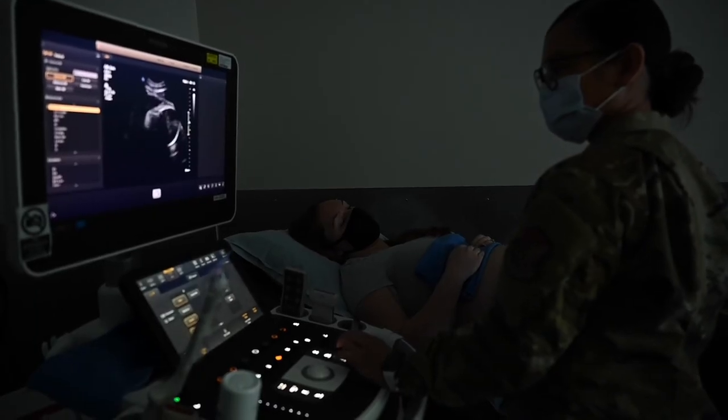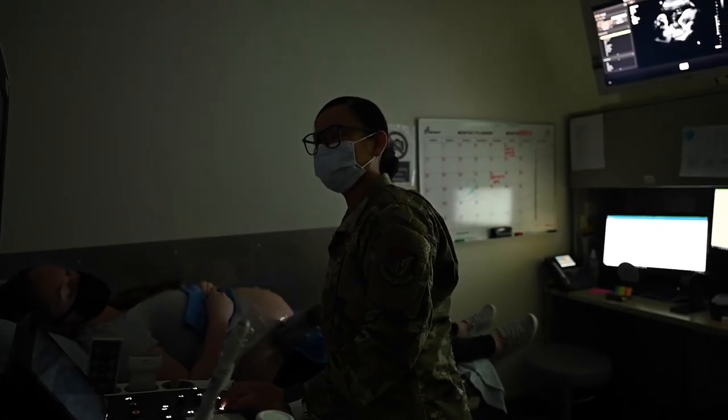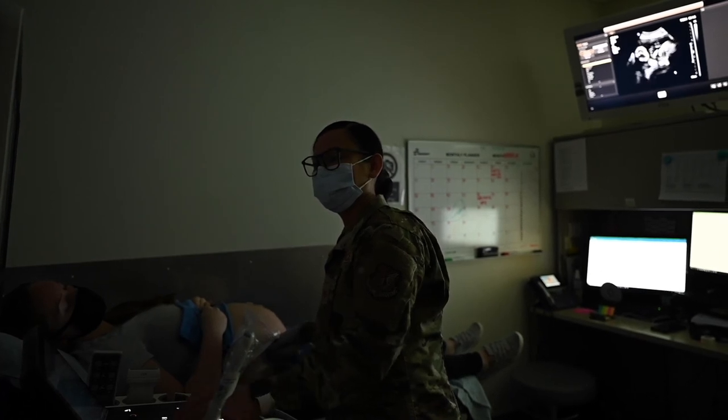The most fulfilling part of my job is just providing the service of ultrasounds, being part of the process for the patient to get results back, and knowing that my job is really important in their patient care and being able to aid in that process.